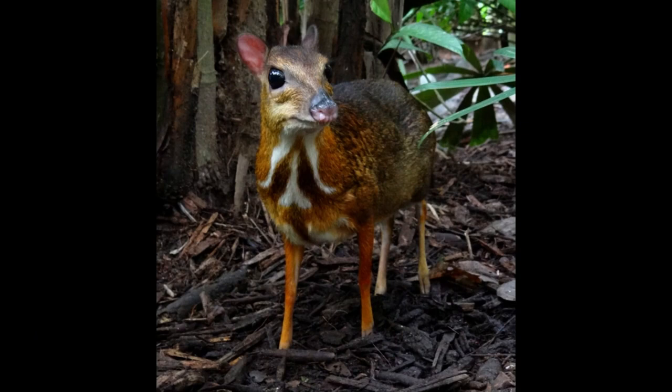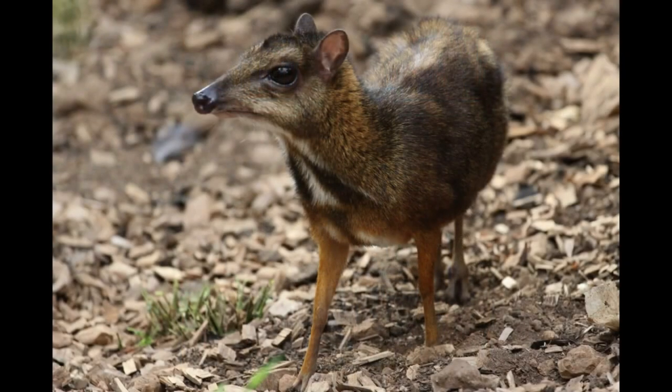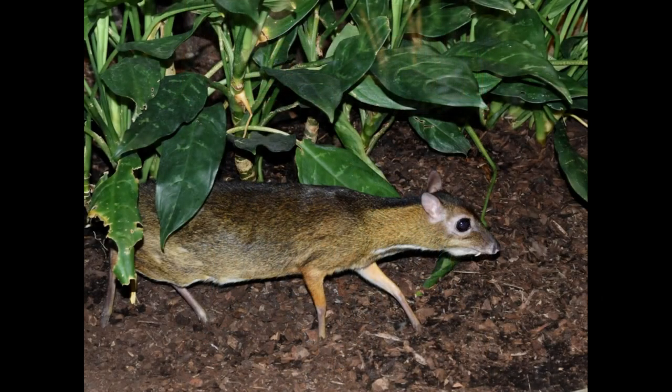The Chevrotain, or mouse deer — Tragulus javanicus. It may look like both a mouse and a deer, but it's actually a member of its own unique group of hoofed animals. Like many members on our list, these animals are unbelievably small — the mouse deer only weighs about four pounds, roughly the size of a large rabbit. They are completely herbivorous, so their large, almost out-of-place fangs are only used to compete for mates and territory. They make their home in Southeast Asia, and like so many others in that area, their largest threat is habitat loss.